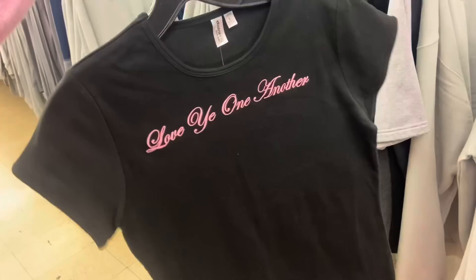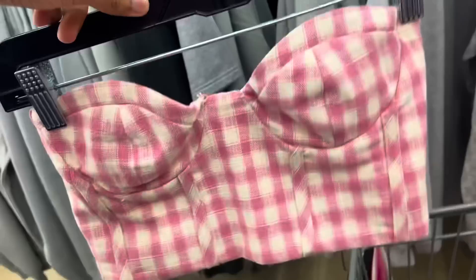So I decided to include some footage of when I went thrifting a couple weeks ago. It was such a successful trip and I just had to show you guys everything that I found. This is also the day that I found the shirt that I'm wearing in this video.